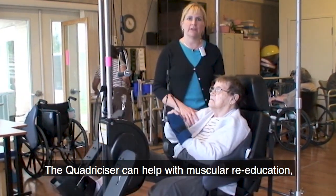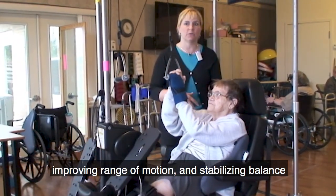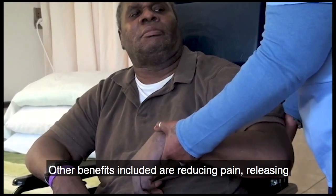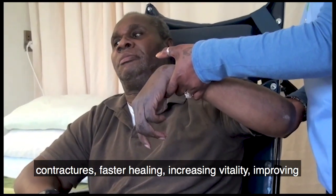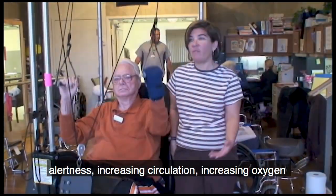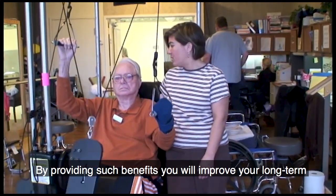The Quadricizer can help with muscular re-education, improving range of motion, and stabilizing balance that can help reduce falls. Other benefits included are reducing pain, releasing contractures, faster healing, increasing vitality, improving alertness, increasing circulation, increasing oxygen to the brain, and improving bowel and bladder function.